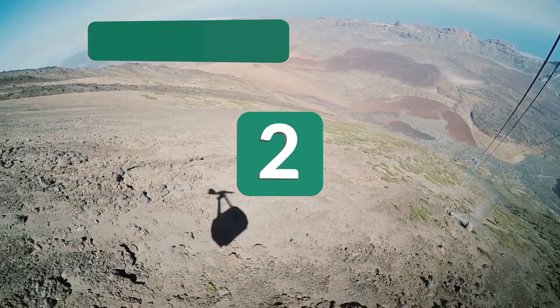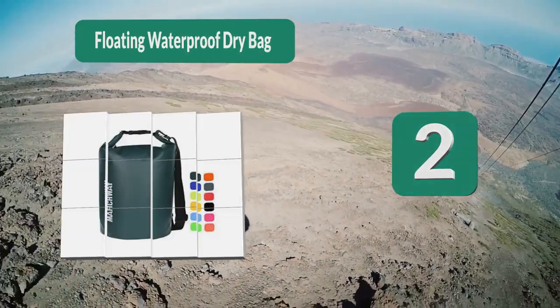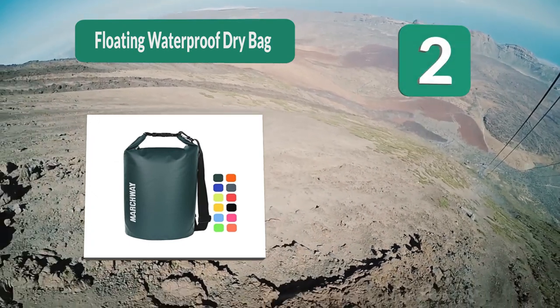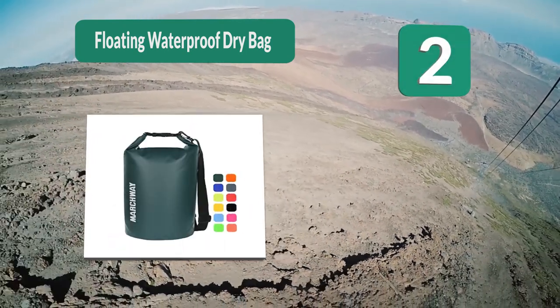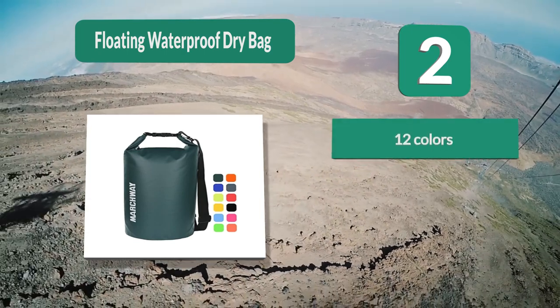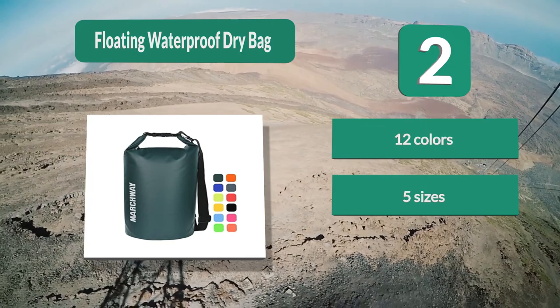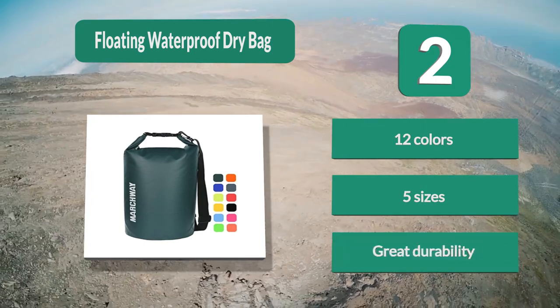Number 2: Floating Waterproof Dry Bag. To protect your belongings from water, it's best to use a dry bag. This floating option from Marchway will not only keep your sensitive items dry but also on the surface of the water — making it one of the best gifts for boaters. It comes in 12 different colors ranging from green to yellow.